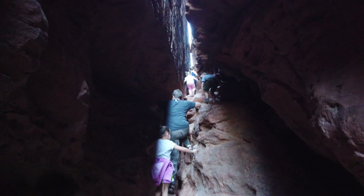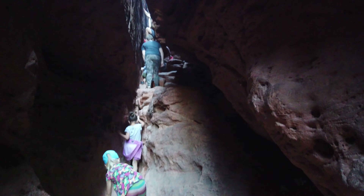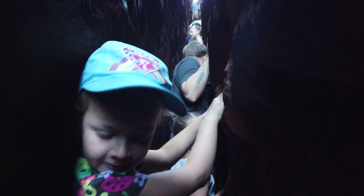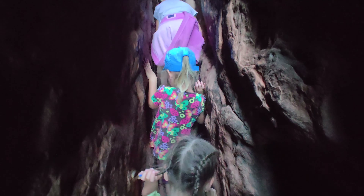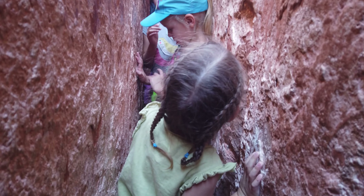We're getting farther up into the crack and we're going to have to start scrambling. Clara needs a hand up, and it's really narrow in here. Lydia makes it through fine too. It turns out this crack is really narrow, but I was able to squeeze through, and the girls are getting through without any problems. You can look up and see the crack continues all the way to the top with lots of people making their way up.